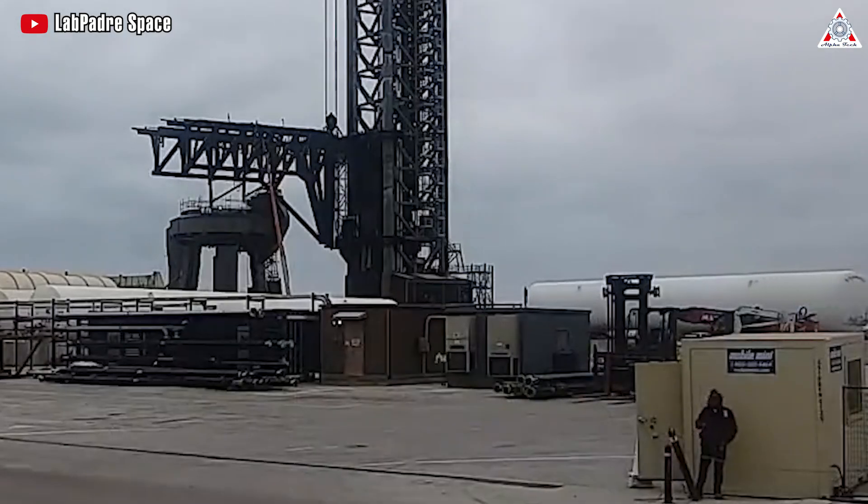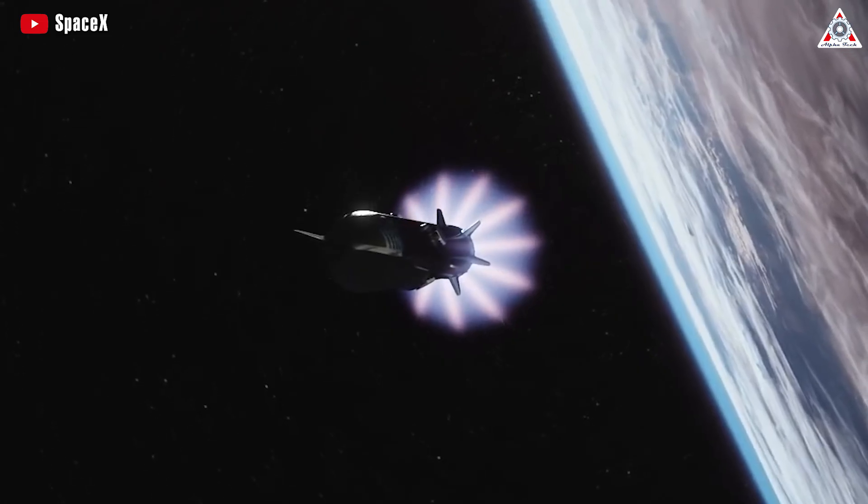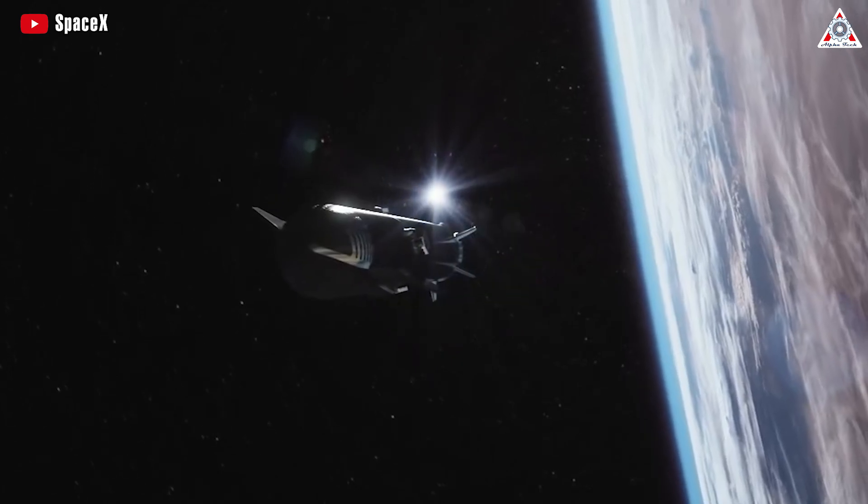How has the orbital tank farm been changed, and why is SpaceX shifting to these changes? Stay tuned as we dive into this episode of AlphaTech.